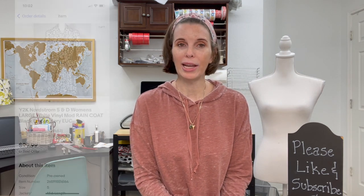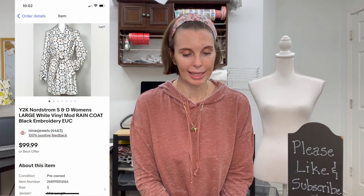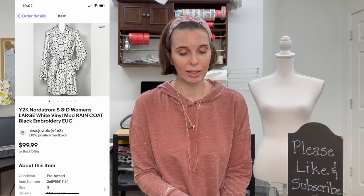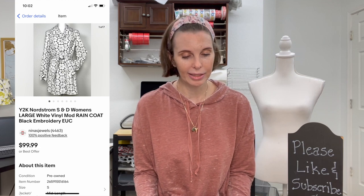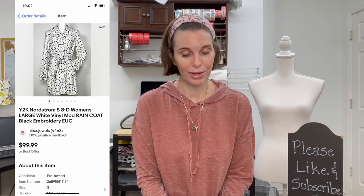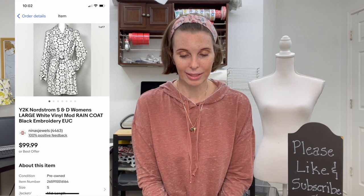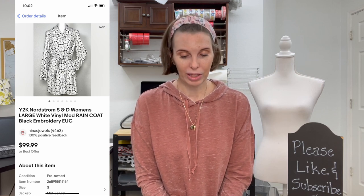Next up — here's another good keyword to use: 'Y2K.' This was a Y2K Nordstrom house brand called S&D women's white vinyl mod-style raincoat. 'Mod' is another good keyword because it describes the style. It had black embroidery and was a really cute raincoat. We got it at a hoarder estate sale — thousands of pieces of clothing in that house — and paid $8 for it. It sold for $79.98 on offer to buyer. We got positive feedback.